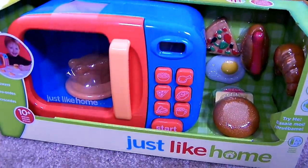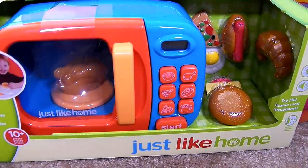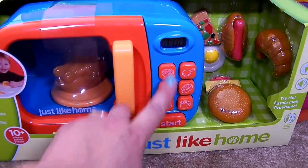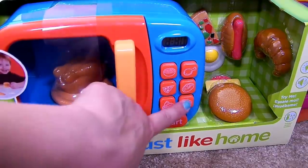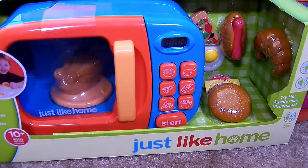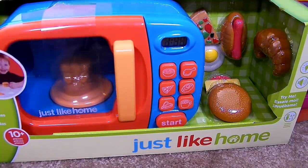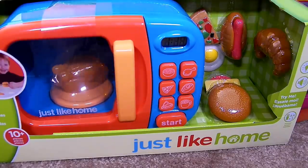I'm so excited I was able to get this Just Like Home microwave. It is so cute. There's a little turkey or a chicken cooking in there. It has buttons and the buttons really light up and you can see numbers here when I push them. The food really does spin around in there. This is just too cool.